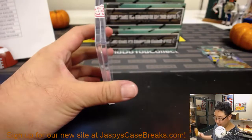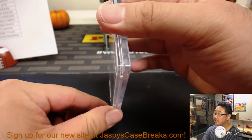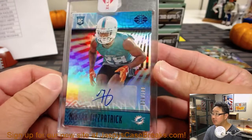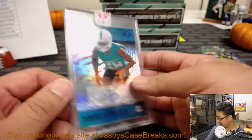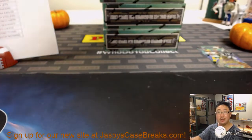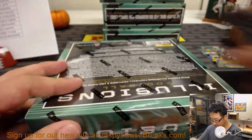And the autographed encased card — Minka Fitzpatrick, 29 out of 100. That is for the Dolphins. Who's keeping it at 100? Ronnie McIntosh with the Dolphins. Nice. Box 2 of 8, second inner case. Pick your team number 2 from the brand new JazbysCaseBreaks.com.